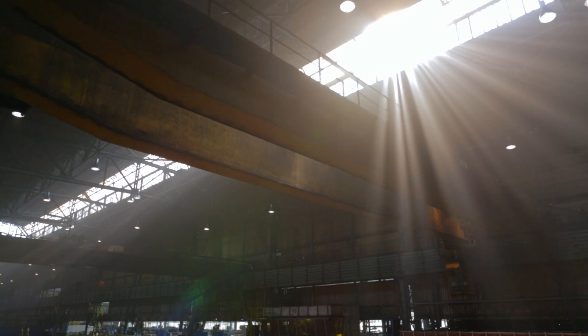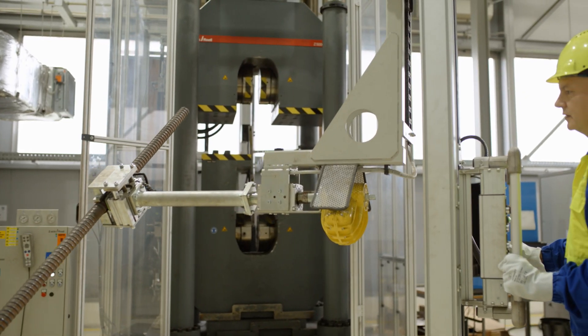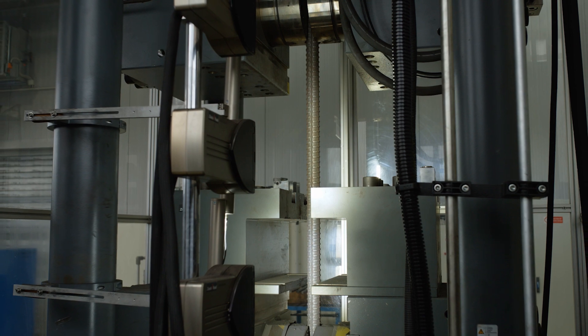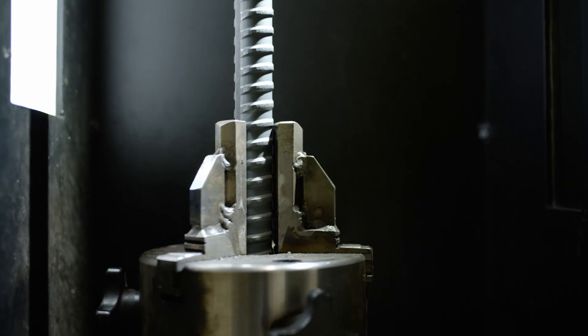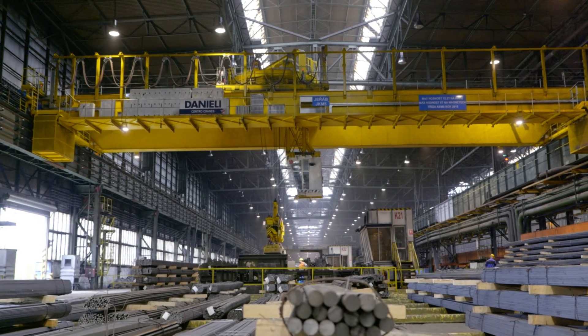Liberty Ostrava has launched a unique product onto the market: Ostrava threaded bars, or OTBs. Thanks to an investment of 200 million Czech crowns in the modernization of its rolling mill, Ostrava can now produce continuously threaded bars of up to 24 meters long at its medium section mill, making it the only manufacturer of these specialized bars in the Czech Republic.